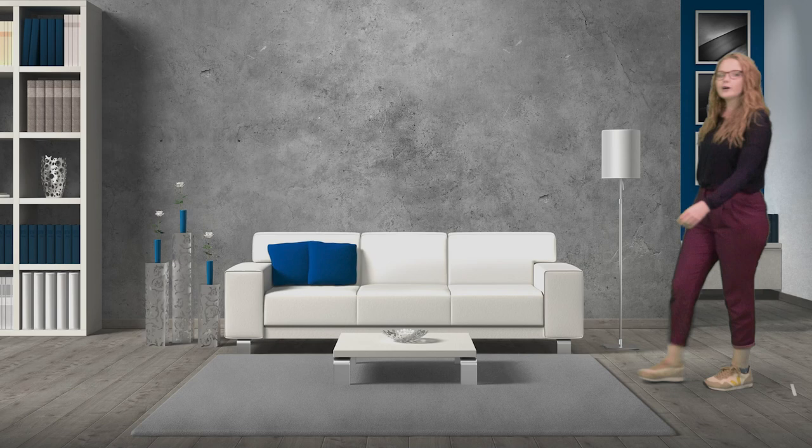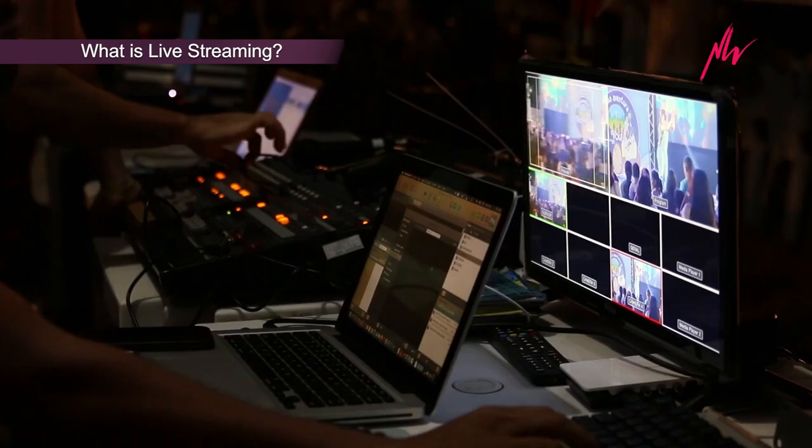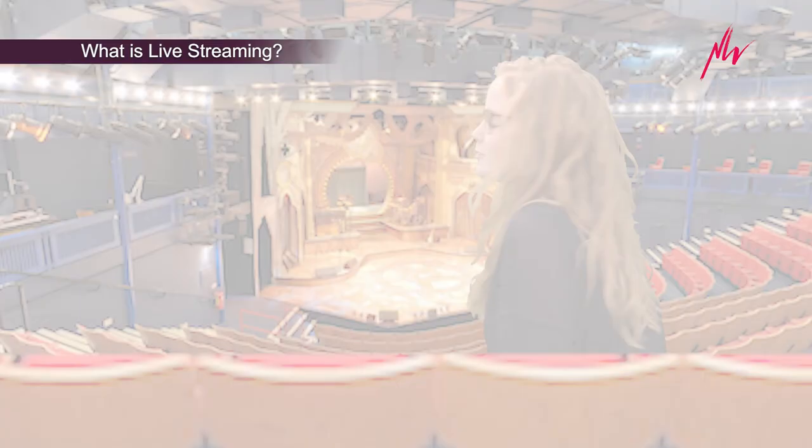More and more theatres are announcing that shows will be available online for their audiences to watch at home. But what exactly does that mean, and what can you expect if you buy a ticket to an online or live stream show? Live streaming technology allows us to broadcast a show over the internet, a bit like live TV. It means we can put a show on the stage and use our cameras and microphones to send it out over the internet for audiences to watch if they're tuned in to the right channel.